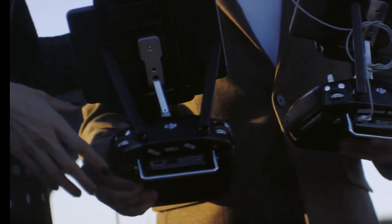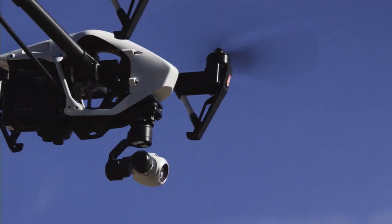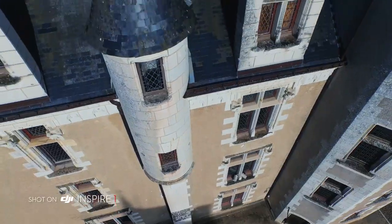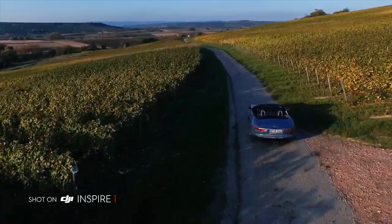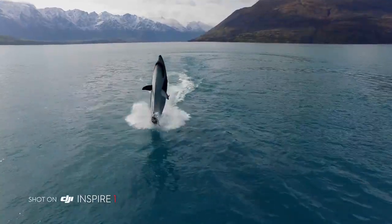The Inspire 1 encourages collaborative creativity. By using a second controller at the same time, a dedicated operator can control where the camera is pointing so the pilot can manoeuvre the Inspire, allowing for precise camera moves previously only available on larger platforms.